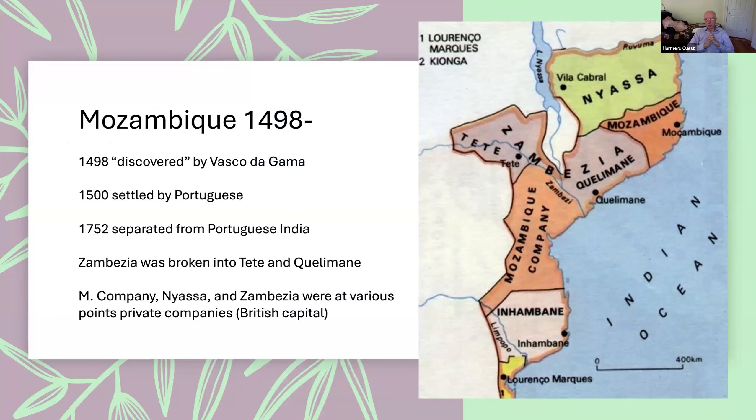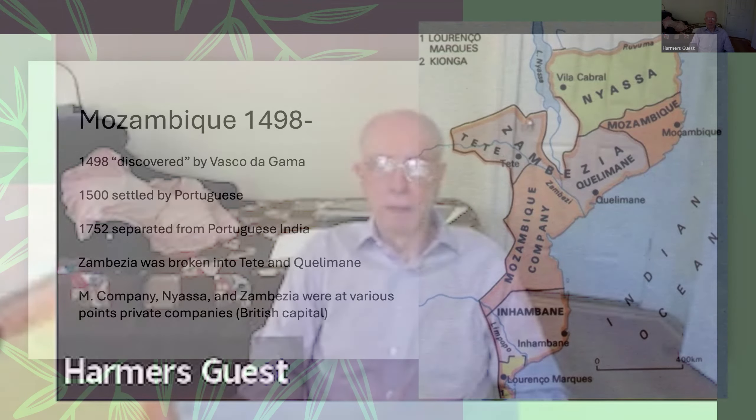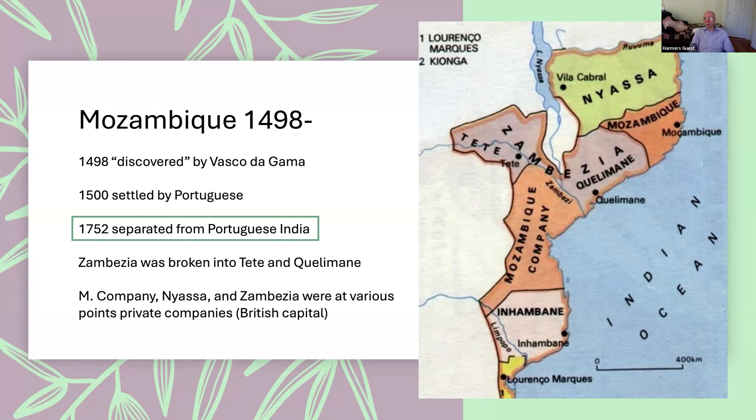Mozambique was the biggest mess of a colony. It was initially discovered by Vasco da Gama on his 1498 voyage — Mozambique is on this particular peninsula — and was settled fairly early on as a way station on the way to India. All of the colonies that Portugal had in the Indian Ocean were part of Portuguese India initially. It's only in 1752 that Mozambique was separated administratively from Portuguese India, which is one reason why the stamps of Portuguese India are a bit different from the other colonies.